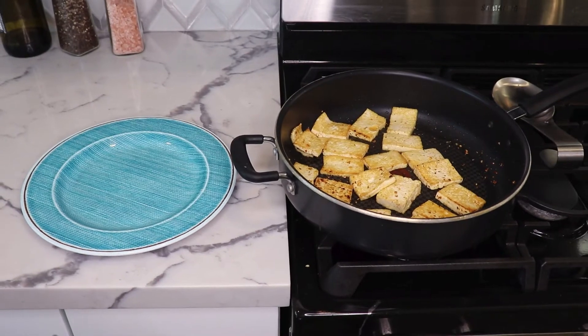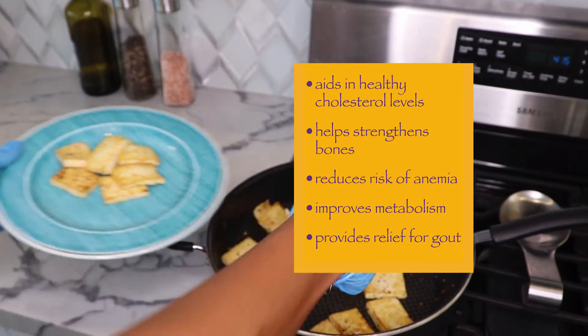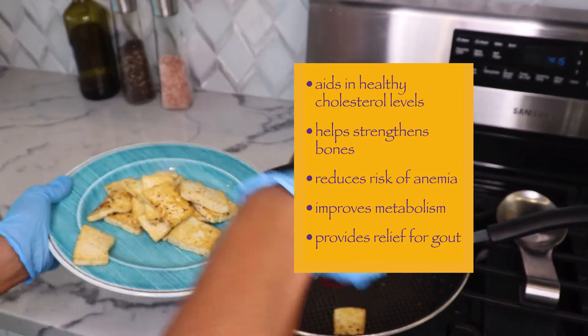Tofu actually has some great benefits. It aids in healthy cholesterol levels, helps strengthen bones, reduces the risk of anemia, improves metabolism, and also provides relief of gout. So definitely eat some nice tofu.